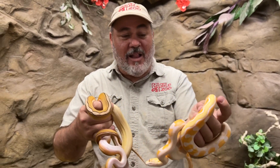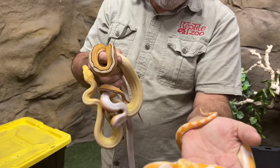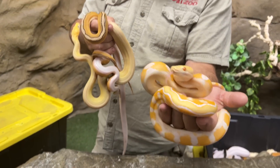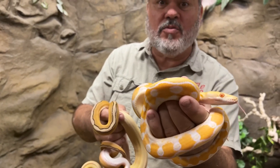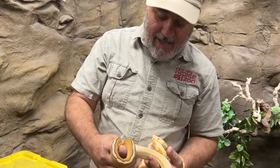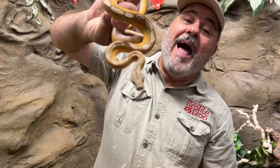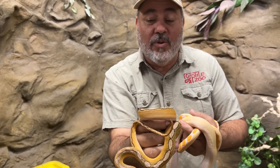Here's a handful of some more colors. This is an orange ghost stripe — no sunfire. Absolutely beautiful. Possible platinum. That is a very cool looking snake, and the way these work is they get better and better as they grow up. Look at this — orange ghost stripe sunfire platinum motley. Don't see those every day. I don't even know if I ever see one, to be quite honest. Pretty cool snake.